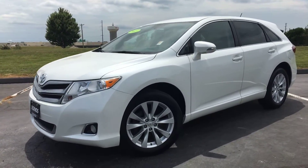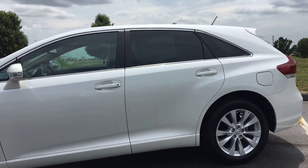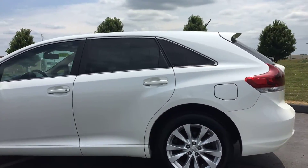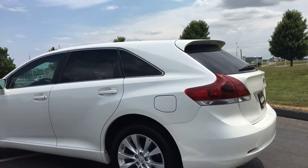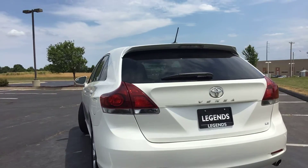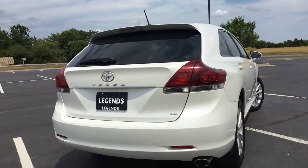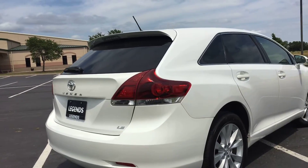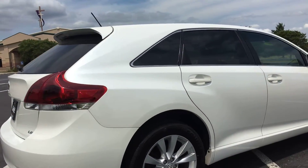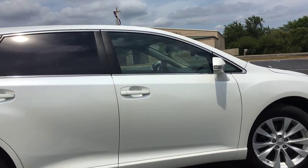Here's another unit to add to our pre-owned inventory at Legends Toyota of Kansas City. It's a really clean 2013 Toyota Venza — the LE front wheel drive vehicle. It's a four cylinder, so you get pretty good gas mileage, especially being a four cylinder front wheel drive. It is pearl with beige interior, actually one of my personal favorite color combinations.